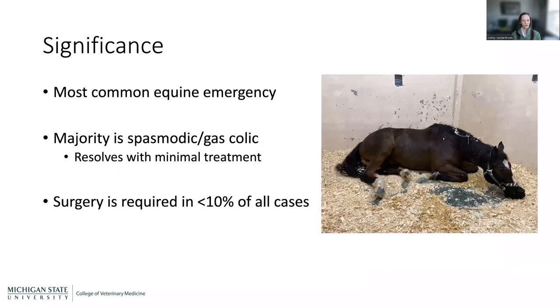Colic is the most common equine emergency. Of all equine emergencies across the US, the most common is a horse showing signs of abdominal pain. Thankfully, most of these resolve with minimal treatment — what we call spasmodic or gas colic, where there's no actual twist, obstruction, or impaction. The bowel just spasms a bit and traps some gas, causing discomfort. Overall, surgery is required in less than 10% of all colic episodes, so no one needs to jump to the conclusion that their horse will need surgery.